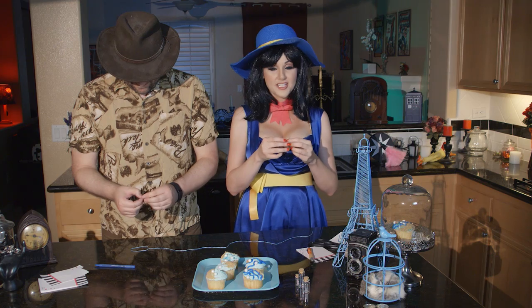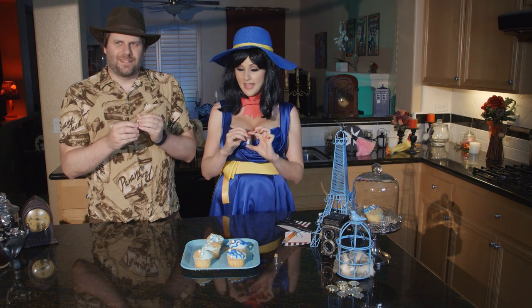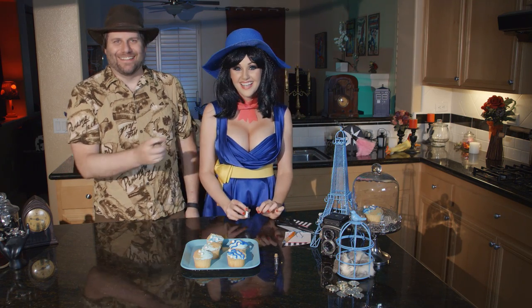Next up, you roll your message and tie it with a string. So I take it I throw this in the ocean and hope you find it? That's right. The whole cupcake in the ocean? Toss it all!